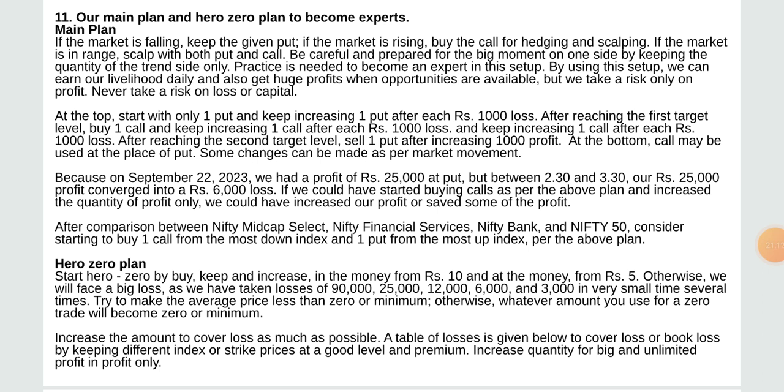We take risk only on profit — never trade at risk on loss or capital. At the top, start with only one put and keep increasing one put after each rupees 1,000. After reaching the first target level, buy one call and keep increasing one call after each rupees 1,000. In September 22, 2023 we had a profit of rupees 25,000 in put, but between 2:30 and 3:30 our profit converted into a rupees 6,000 loss. If we had started buying calls as per the above plan, increasing quantity in profit only, we could have saved some profit.